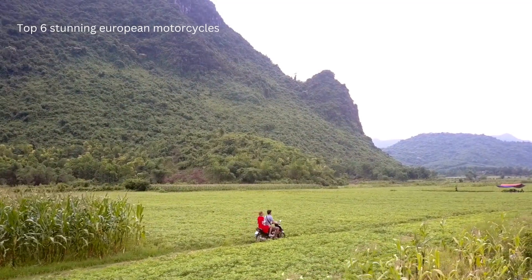Number 6: Triumph Bonneville Speed Twin 1200. Starting at just $12,895, this bike boasts a 1,200 cubic centimeters displacement with a powerful 98 horsepower. Paired with a 6-speed transmission, it's no wonder this liquid-cooled 270-degree parallel twin SOHC engine is a fan favorite.